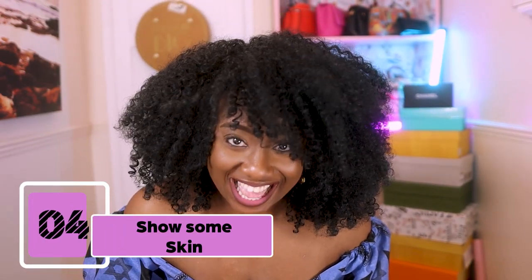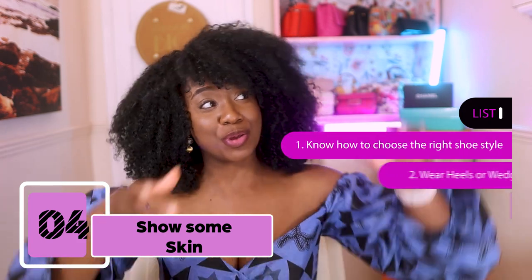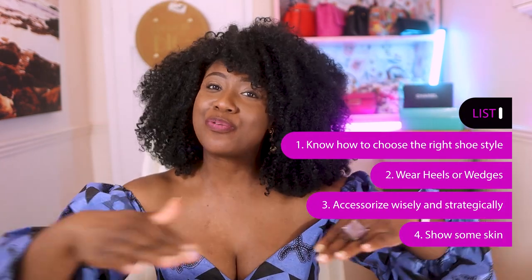Show some skin — and I'm not just talking about your calves, what about your feet? Toe cleavage is something I love so much. Toe cleavage is when the front part of your shoe is cut so low that part of your toes are peeking out. When you go for shoes with toe cleavage, you're going to get a longer, thinner, slimmer-looking foot and calf.